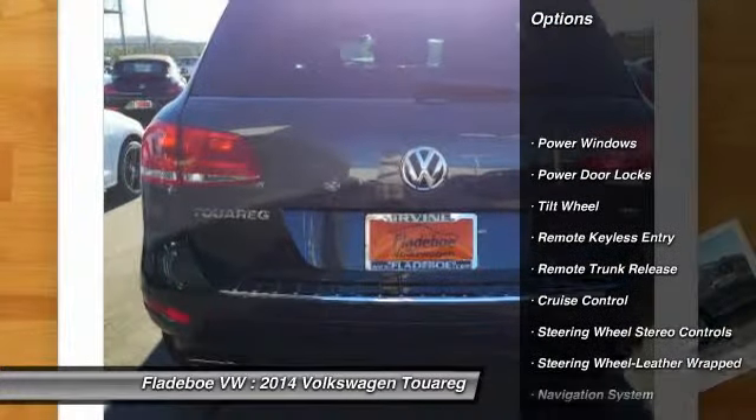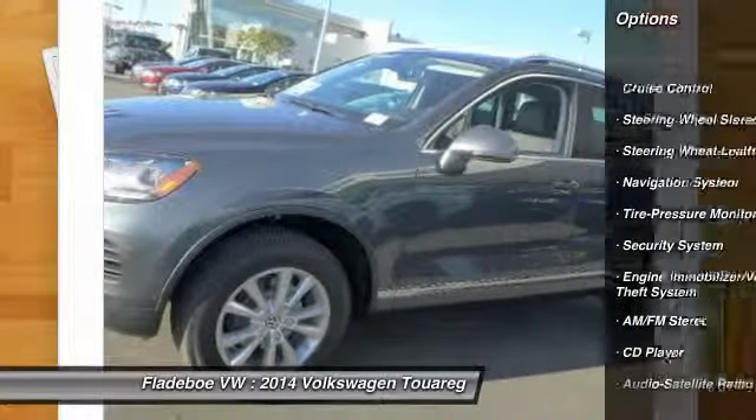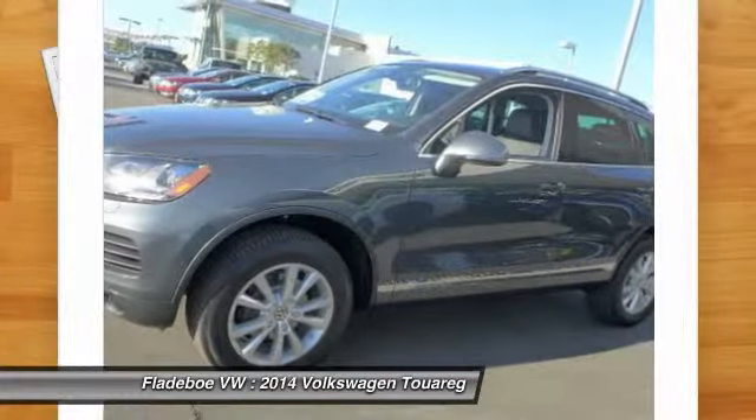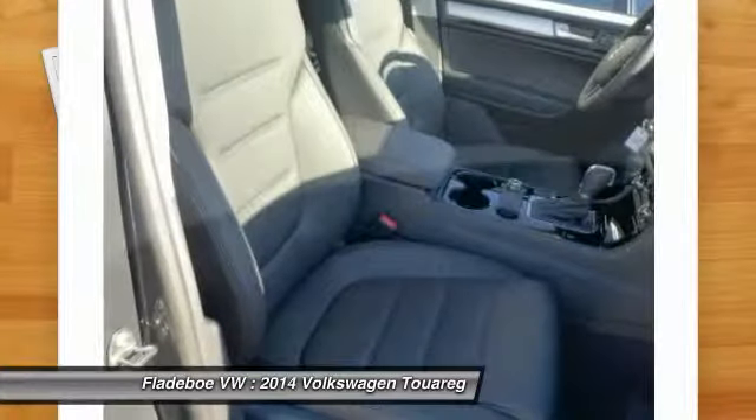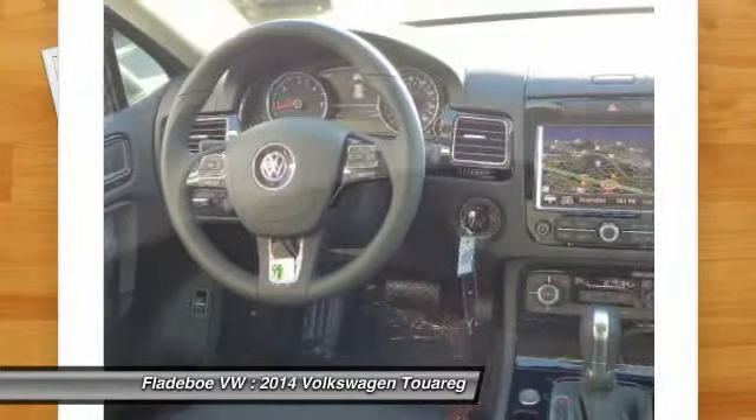Here are some of this vehicle's great options: traction control, anti-lock braking system, navigation system, all-wheel drive, power passenger seat, power steering, Bluetooth wireless data link for hands-free phone, Homelink garage door opener, air conditioning, front floor mats.